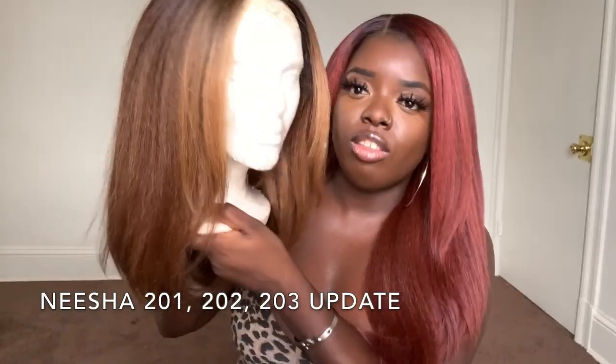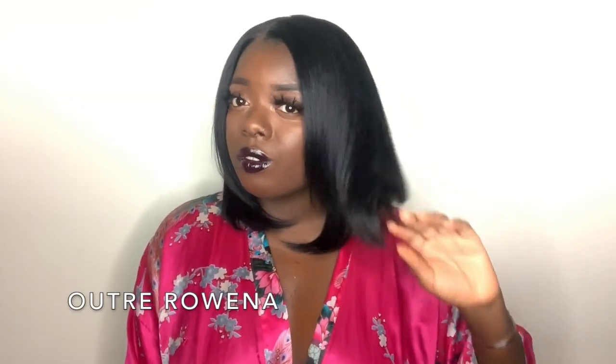It's been like Outre City over here — I've been reviewing a lot of Outre wigs. I did an update of the old Niches, reviewed the new Niches, did a review on Outre Shanice, Outre Rowena. I've been really feeling y'all these past two weeks.